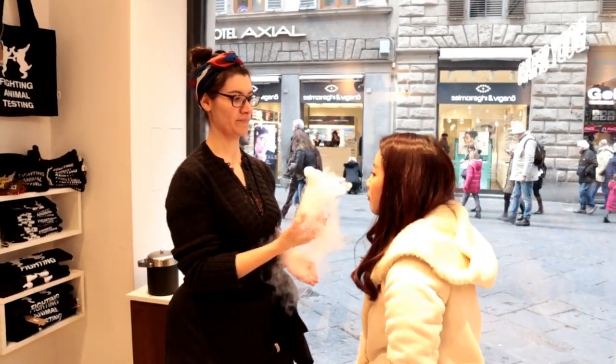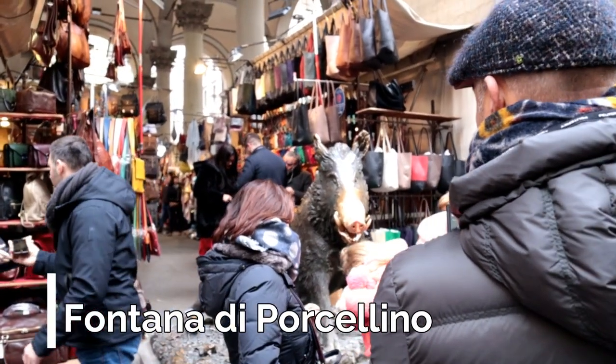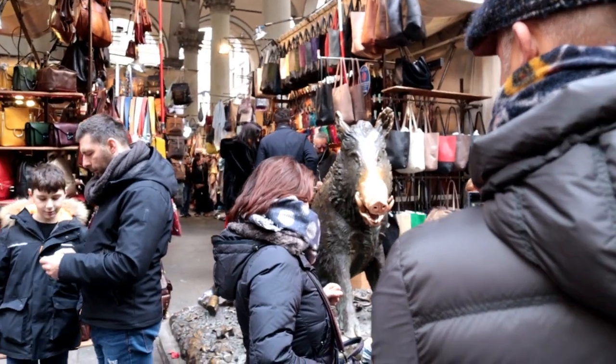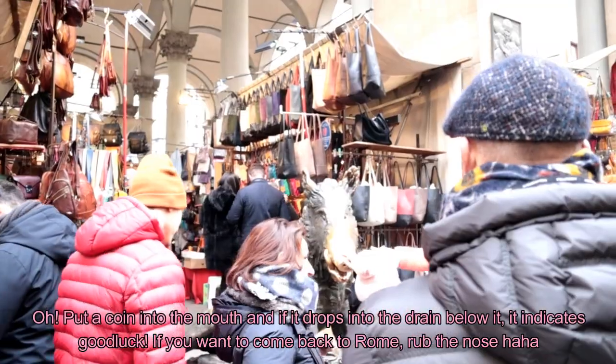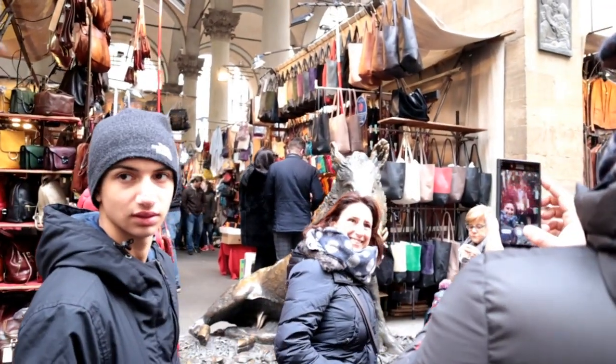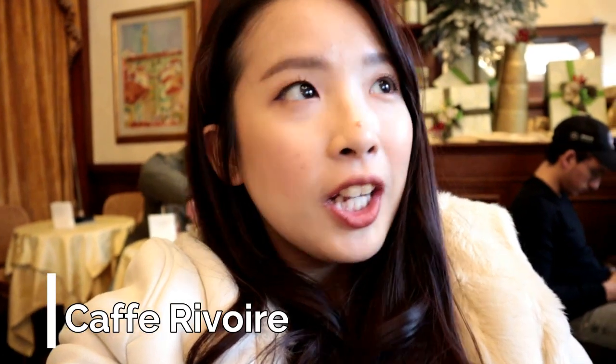Right now we are at Fontana del Porcellino — it's basically a statue of a pig with a gold nose. Typically you have to touch the nose; I believe it means you'll come back. So we're going to touch the nose.